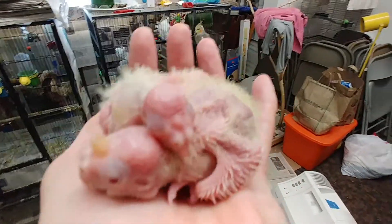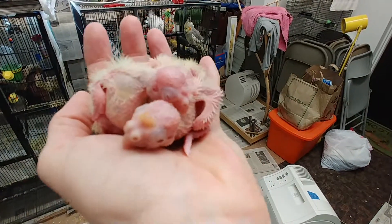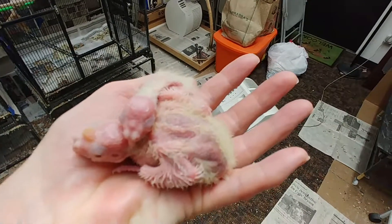Good day everybody, January 2nd. Got Harmony and Tweedy's babies here — as you can see they are filling the palm of my hand very nicely.